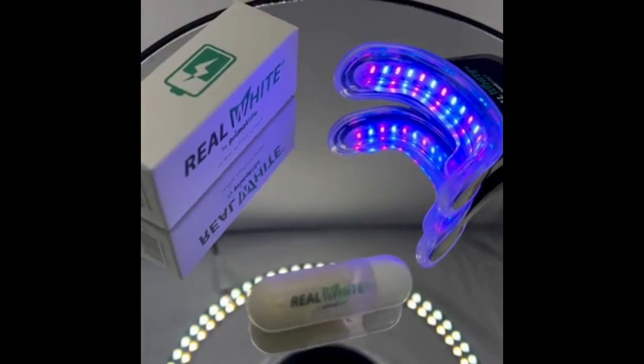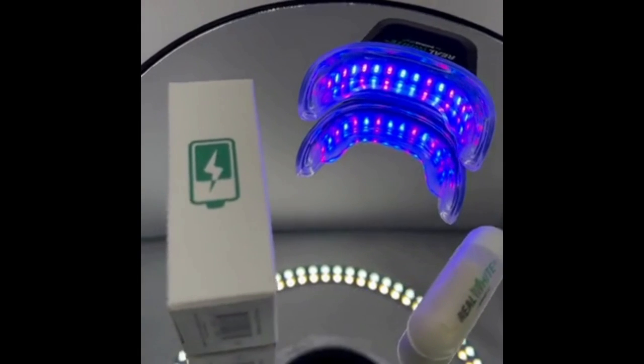After using this product, I can honestly say I feel like it has improved my smile and confidence with having whiter teeth. Definitely give this product a try and check out Primalife Organics today.